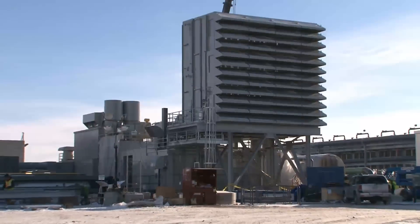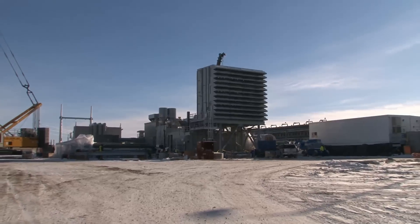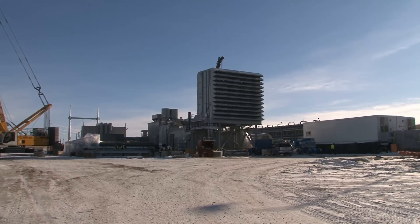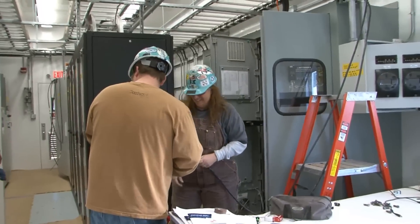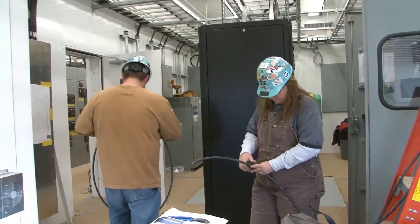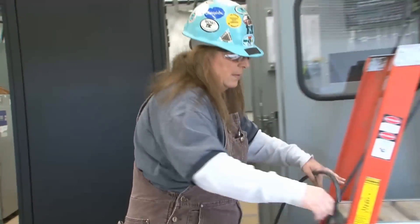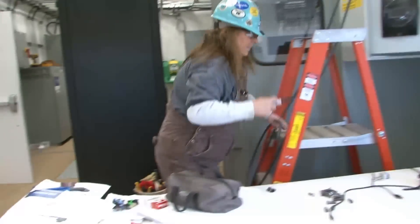This construction site is Basin Electric's first ever in Montana — Culbertson Generation Station, a gas-fired peaking plant. Because it's a peaking unit, it's not running all the time; it runs only when more electricity is needed in the system. It can go from zero to about 90 megawatts in 10 minutes.